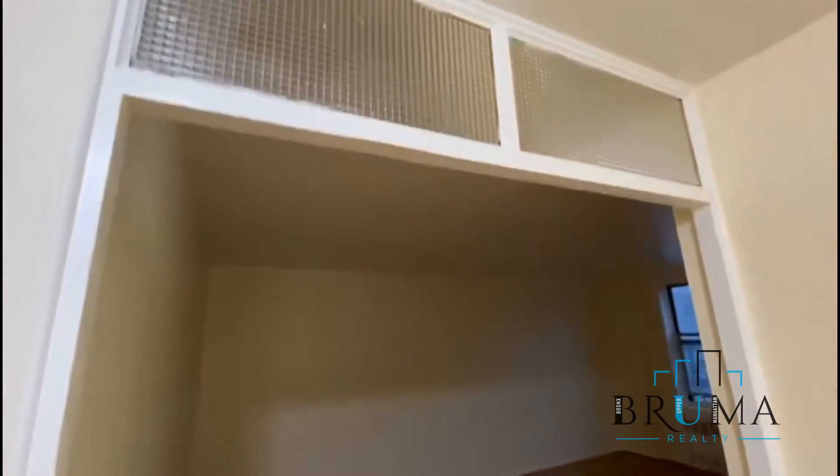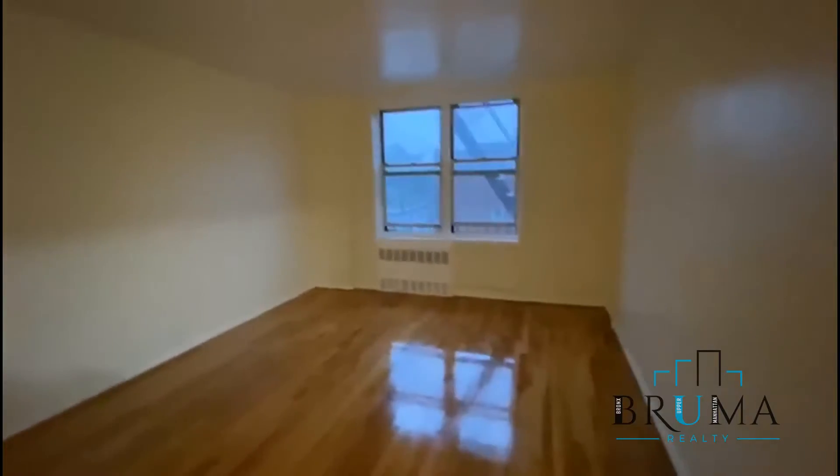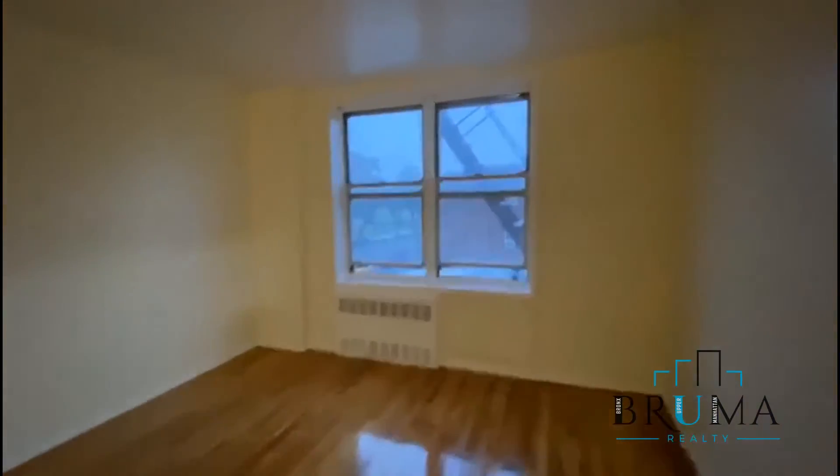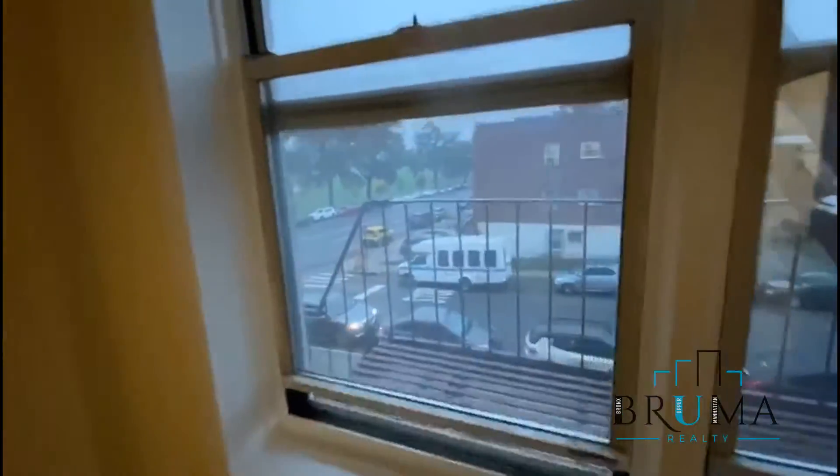Living area to the left — huge living area. It's very big, and the living area is facing Van Corlen Park and Broadway. Nice view.